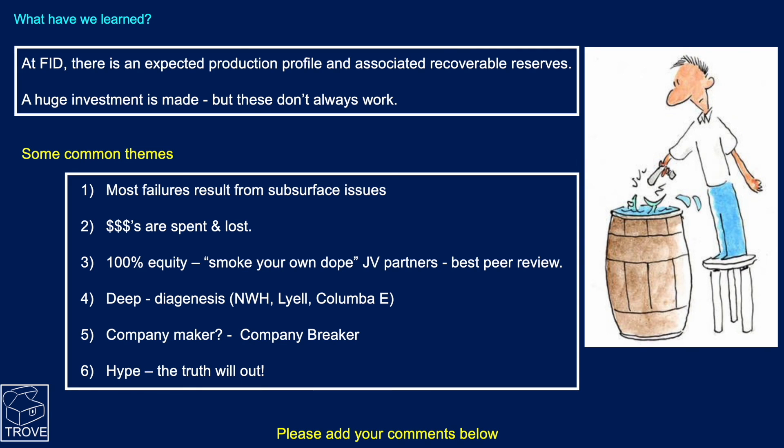There is an associated risk even at the point where you decide to spend all this money to develop a field. We saw a couple of examples where 100% equity was held — and it could be a case of companies smoking their own dope. Joint venture partners are the best peer reviewers. Notice that three of the fields — Northwest Hutton, Lyle, and Columba — were deep, and diagenesis of the reservoir sands was a problem. Fields are often company makers, but many of the ones listed have been company breakers.